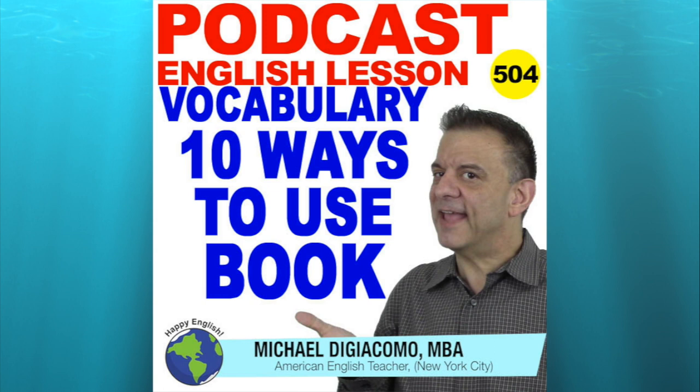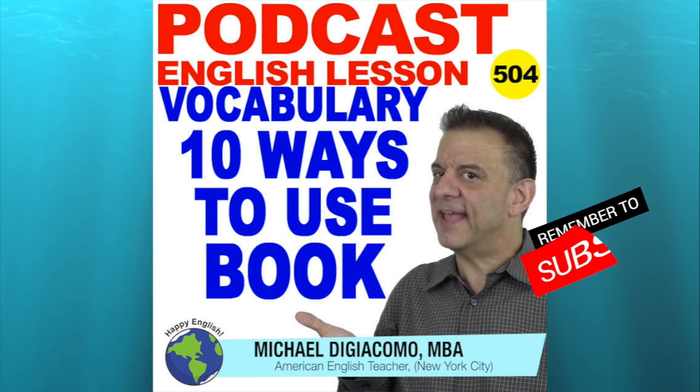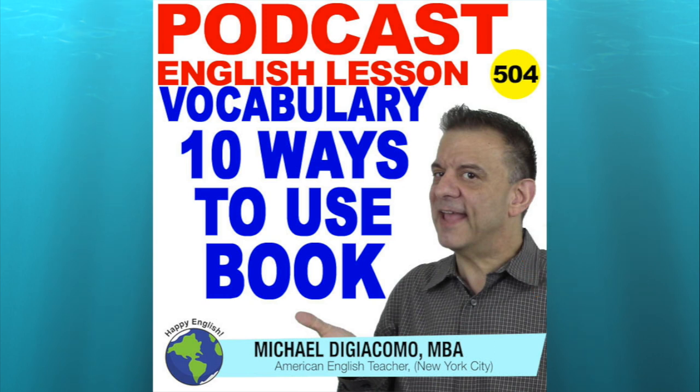We can also use "book" as a verb. The verb "book" means to reserve a place or buy tickets in advance. For example: I booked a nice restaurant for Mother's Day. I'm going to travel this summer, so I need to start booking the hotel and the flight.